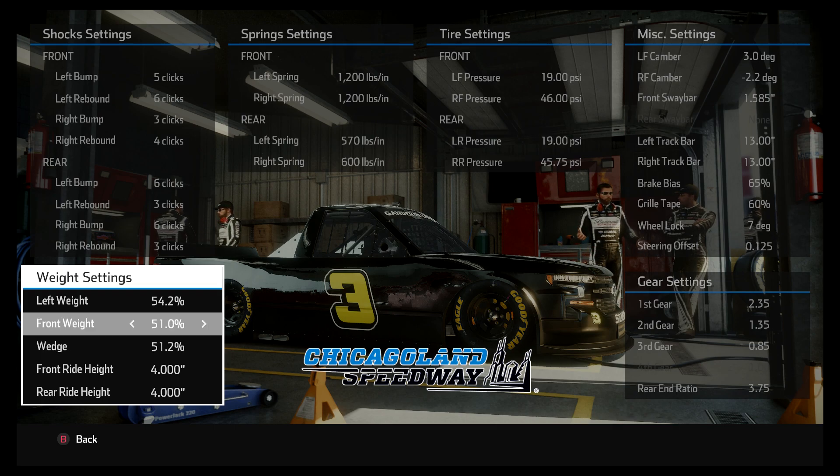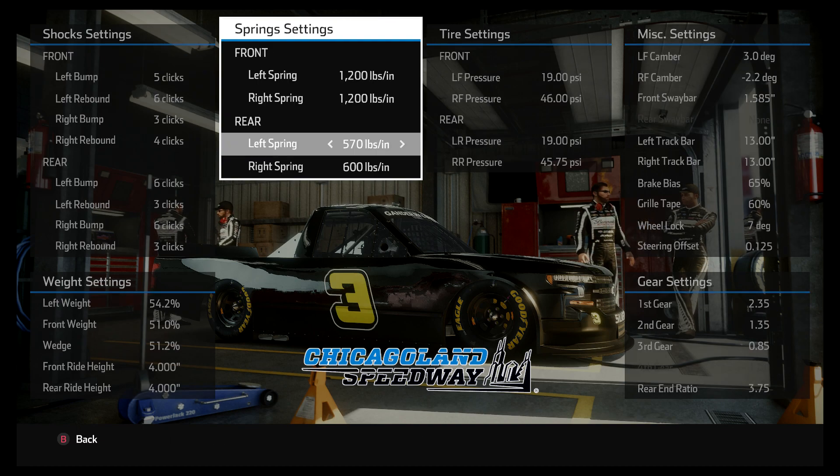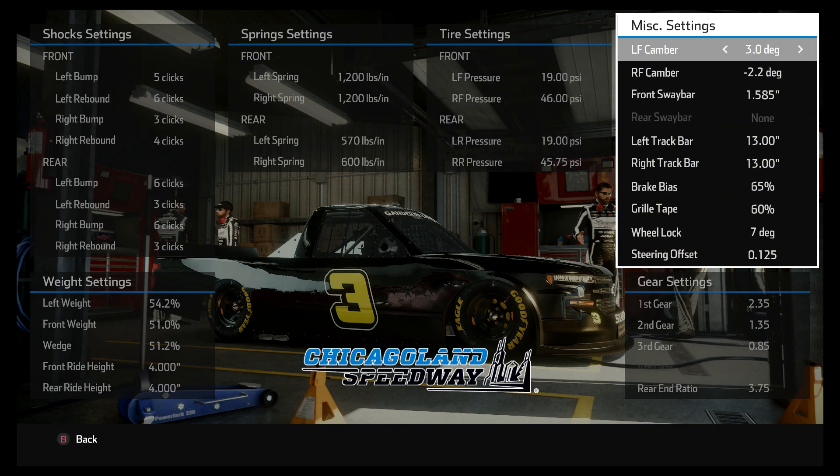The front weight and wedge are a little lower than what I've been running on a lot of setups, but that's partially because this is the truck series and trucks run tighter, so I have to go a little lower on the front weight and wedge to get them to turn. The left rear spring I went way up on — that was because the truck wanted to get loose on exit, especially late in a run. I'm starting to run more setups where I have those rear springs closer to the same number. It used to be I always ran the left spring at around 500 or even 450 and the right spring at 600, but now I keep those closer together.